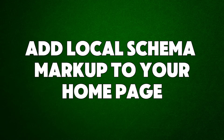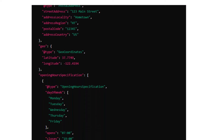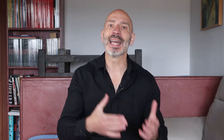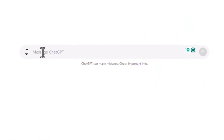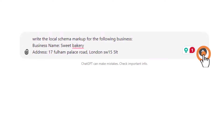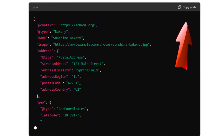Hack number four: add local schema markup to your homepage. Local schema markup is a type of code you can add to your website to give search engines detailed information about your business, including your business name, address, and phone number. To get the schema code, use this prompt in ChatGPT: 'Write the local schema markup for the following business' and then add your business name, address, phone number, opening hours, and main activity. Copy the code ChatGPT gives you and add it to the HTML of your homepage.